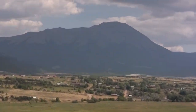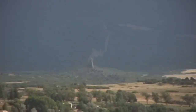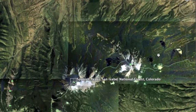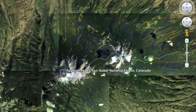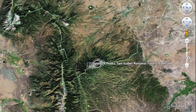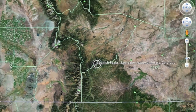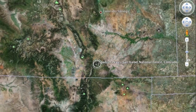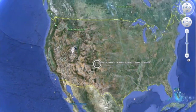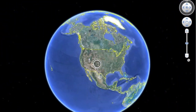So that's our brief tour of the Spanish Peaks and their associated radiating dikes. If you ever happen to be on the eastern side of the Rocky Mountains in southern Colorado, here in the United States, on this beautiful planet we like to call Earth — or home.